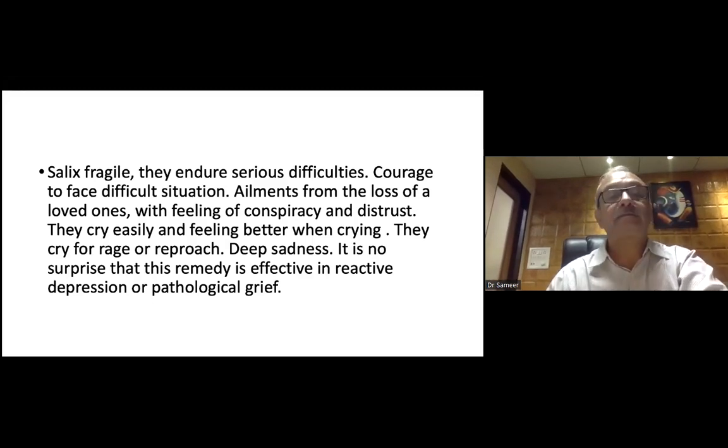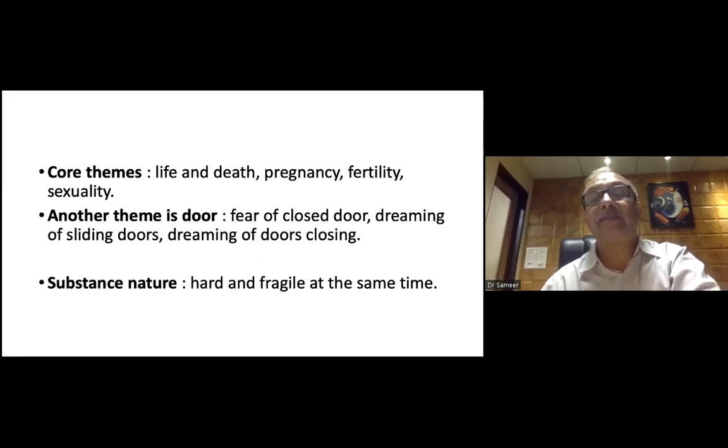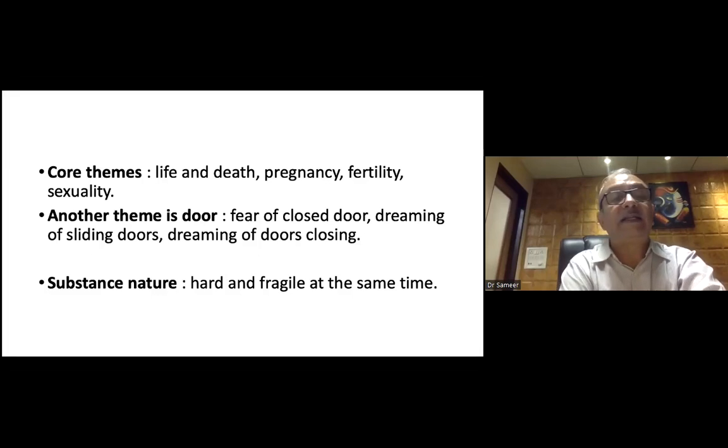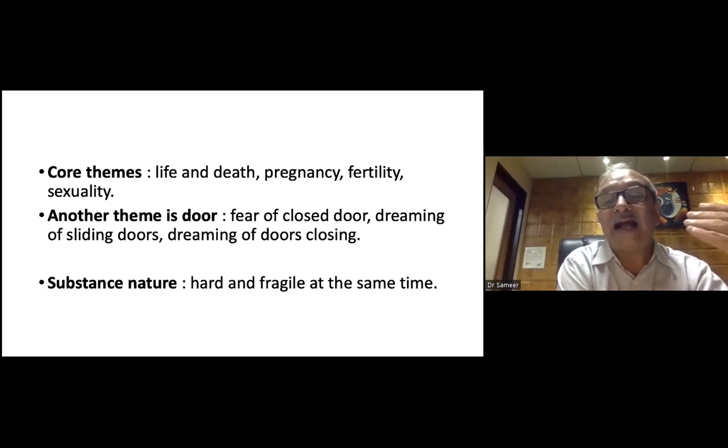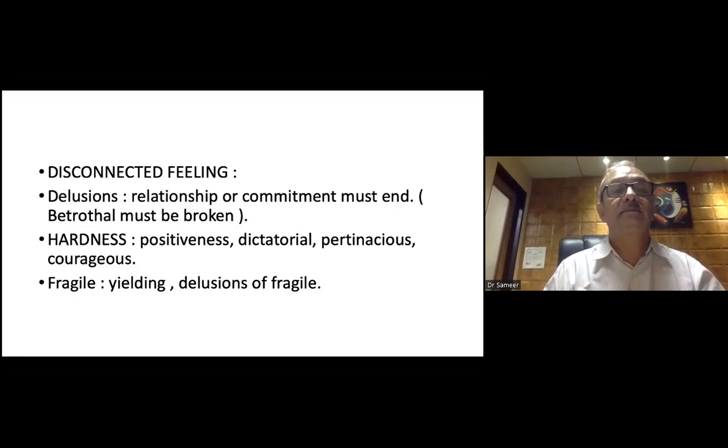Core themes include: life and death, pregnancy, fertility, and sexuality. Another very important theme is the door — fear of closed doors, dreaming of sliding doors, dreaming of doors closing. The basic nature of the substance is hard and fragile at the same time. There is a disconnected feeling and a delusion that a relationship or commitment must end, or that a wall must be broken.